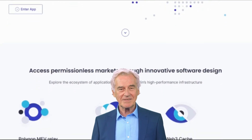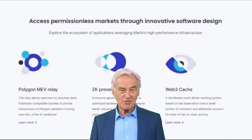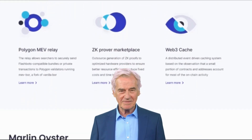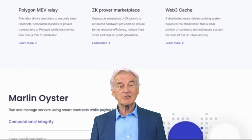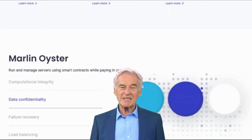Marlin is still under development, but it has the potential to be a major player in the blockchain industry. It is backed by a strong team of developers and has a large community of supporters. POND is the native token of the Marlin blockchain, used to pay for transactions, secure the network, and participate in governance.